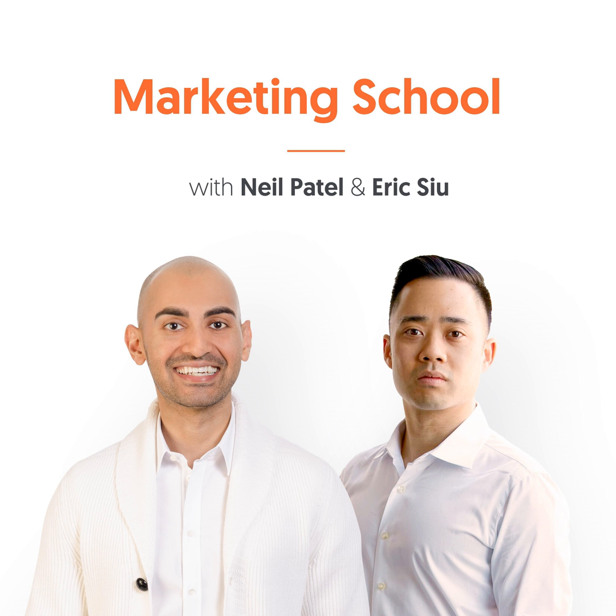To clarify, it should be neilpatel.com slash lipstick, which is the category, slash all of the lipstick products. If it's makeup, it should be neilpatel.com slash makeup slash all the makeup products. This is really important because it tells Google that everything underneath slash makeup is related to makeup, so it should be classified under makeup and rank higher for that.